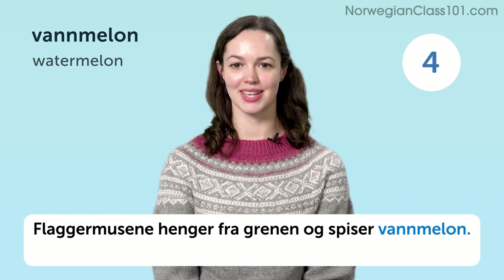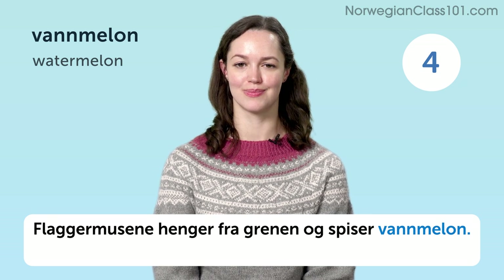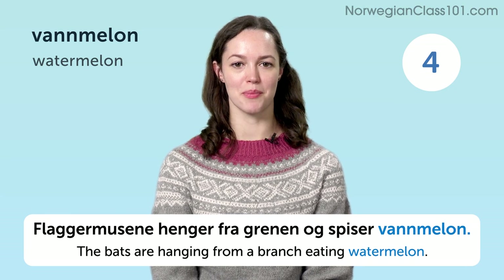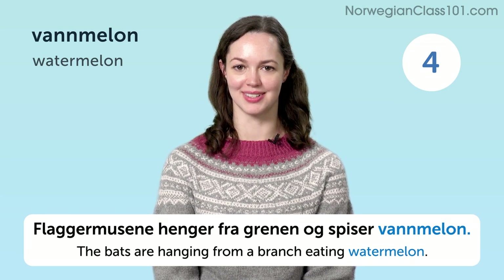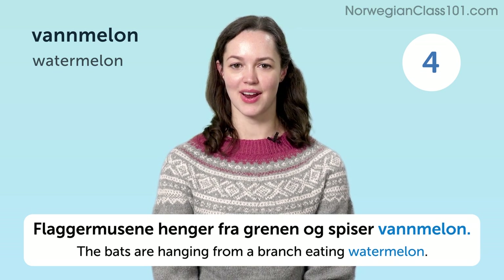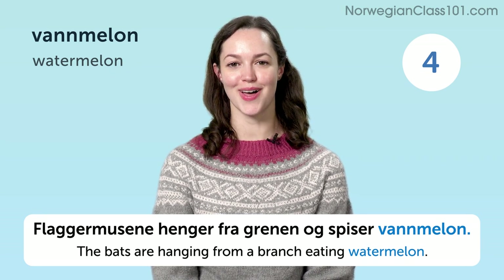Flaggermusene henger fra grenen og spiser vannmelon. The bats are hanging from the branch and eating watermelon.